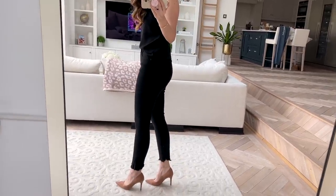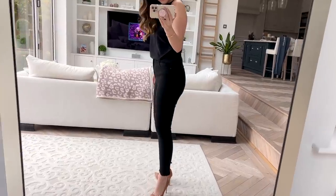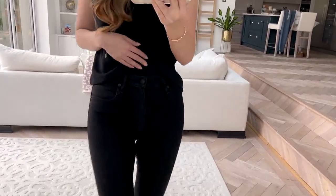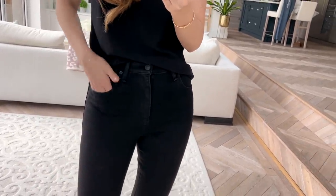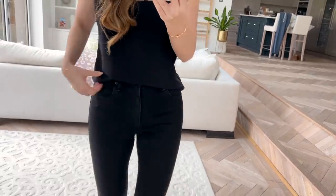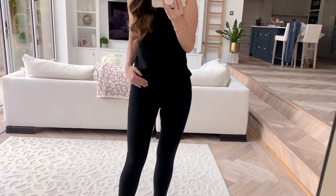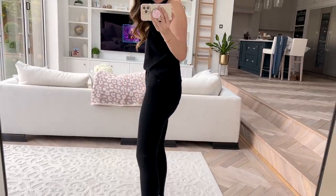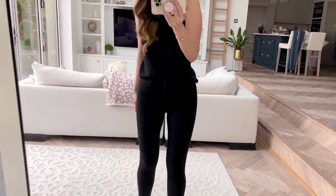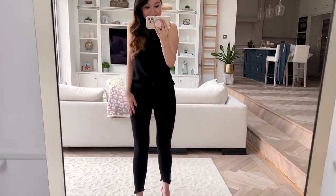I first discovered them via their straight leg jeans and since then I've been stalking the entire line. I wanted to check out their skinny jeans and found these — I was in the market for black jeans. Not everyone's going to love the distressed hem but the fit is just fantastic. They're as comfortable as leggings but look and feel like proper jeans. They also come in different lengths: short, regular, and tall.